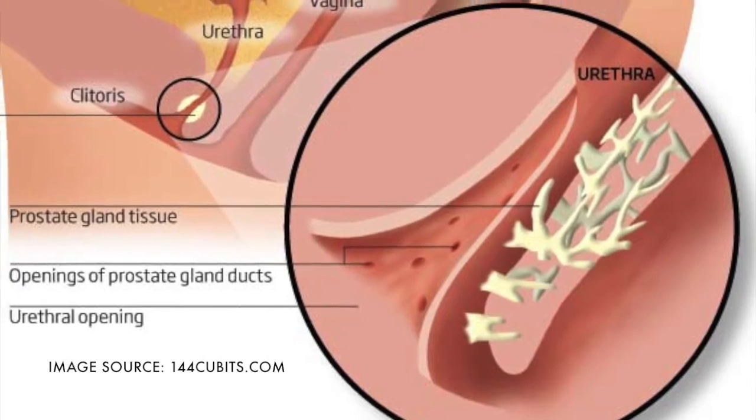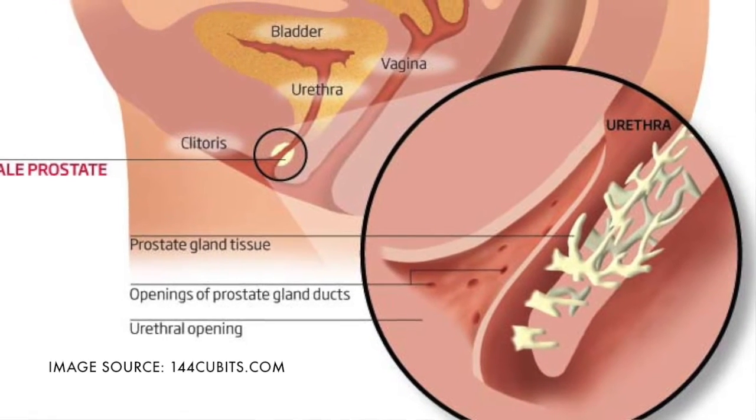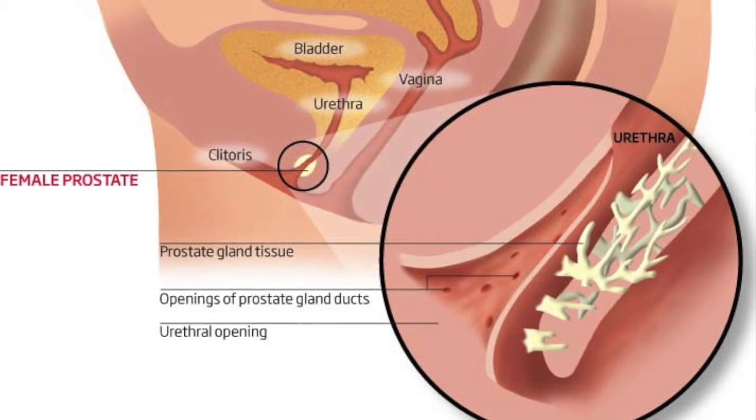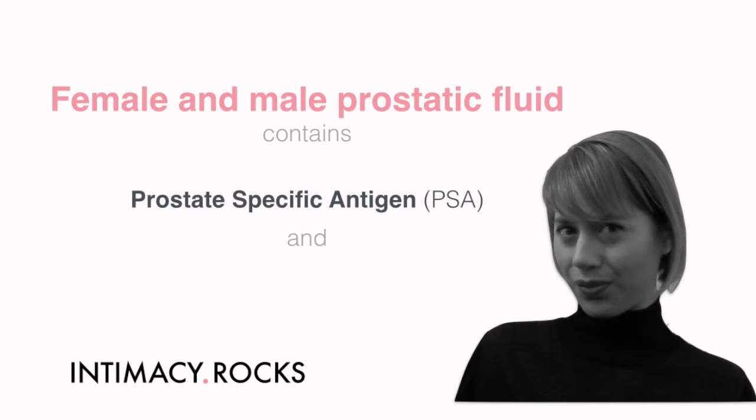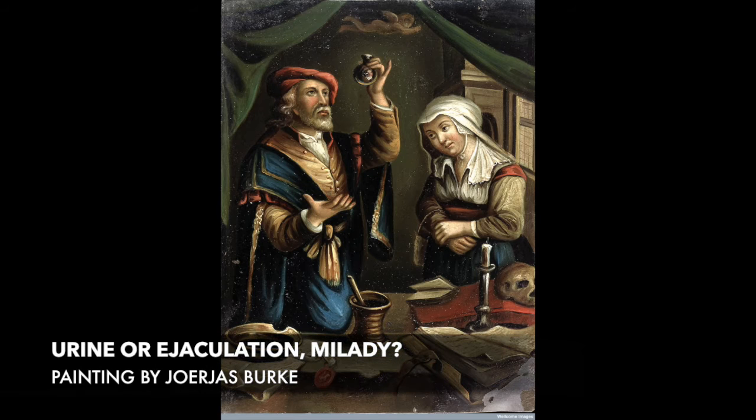The glands of the female prostate secrete prostatic fluid. Prostatic fluid of both men and women contains, amongst others, two biochemicals: prostate-specific antigen and prostate-specific acid phosphatase. The presence of these two biochemicals proves that women have a functioning prostate and can ejaculate. Urine does not contain these biochemicals — PSA and PSAP.